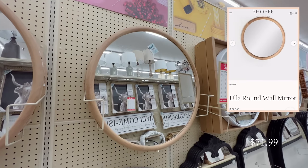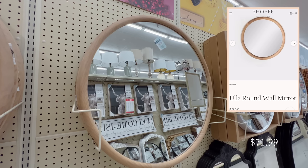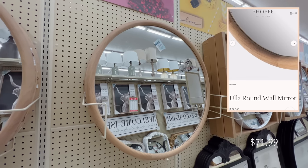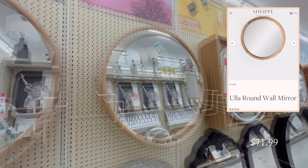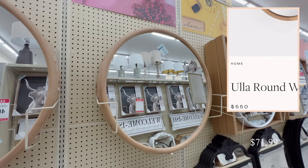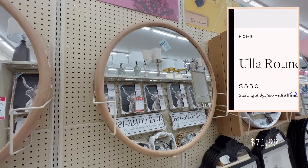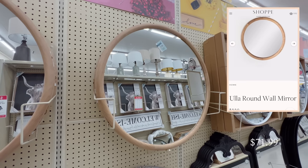I also came across this round wooden mirror, and oh my gosh, I was so excited when I found this one because it has the same rounded wood edge as a designer one from Amber Interiors. This one is only $72 here, and on high-end sites they can sell for more than $500. This is probably my favorite designer dupe of the day because it looks the exact same without the heavy price tag.